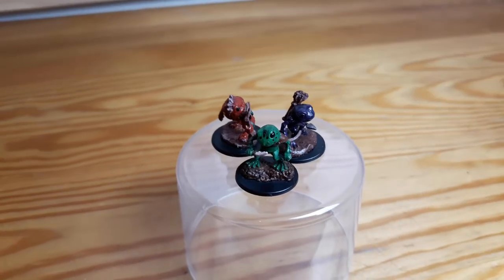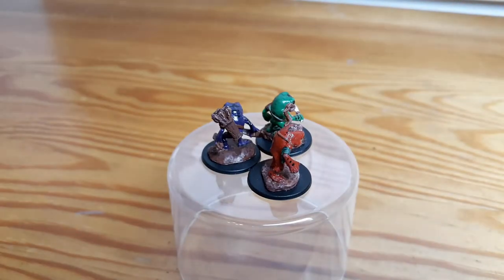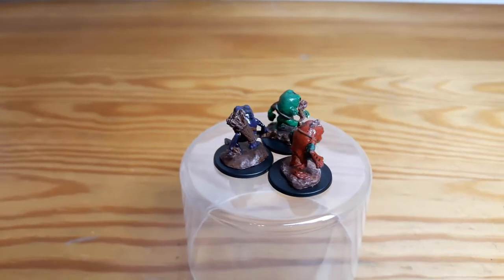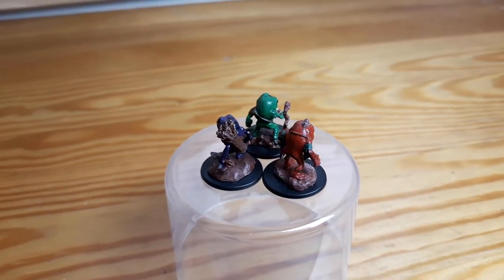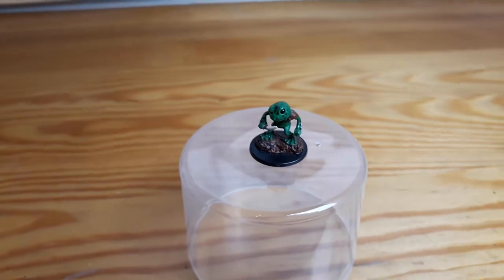Second, I have those three grong. They were not too complicated to paint but I really enjoyed it. Also the glossy finish makes them look damp which is very accurate to what they're supposed to be.